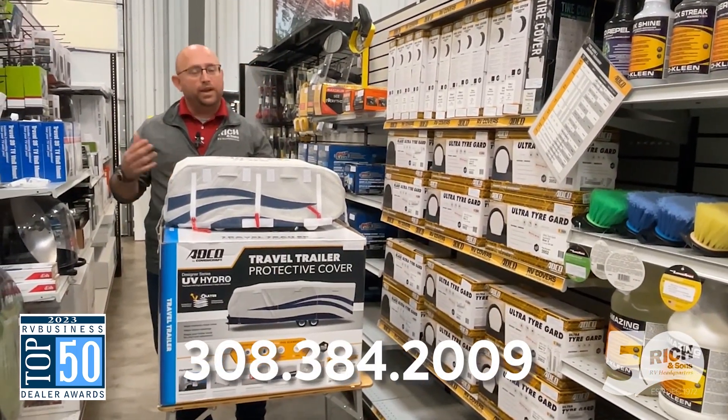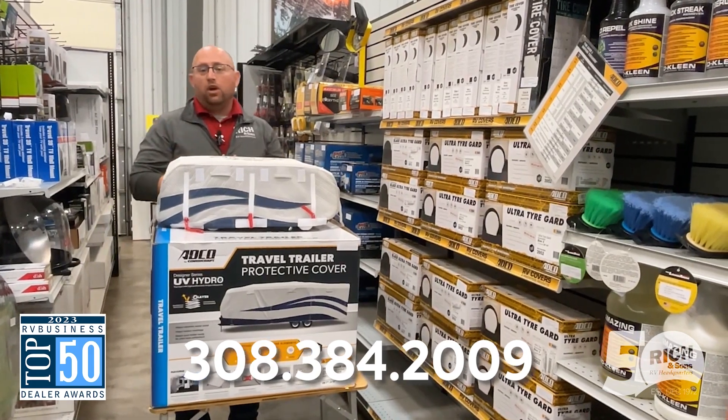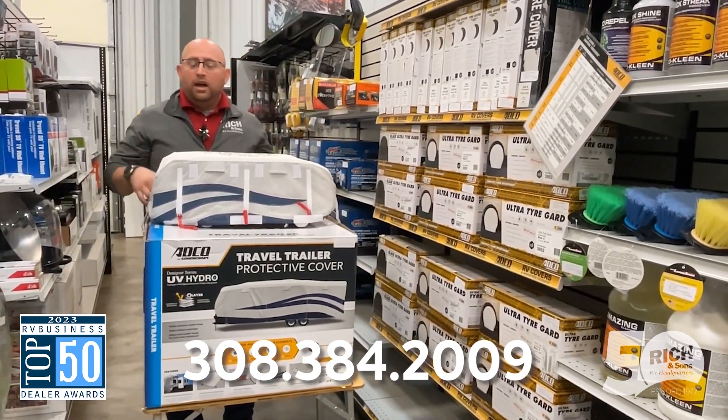That way when you do come in for winterizing, we've got it here for you. And like I said, we are taking 10% off the regular price of these, so it's a great deal.